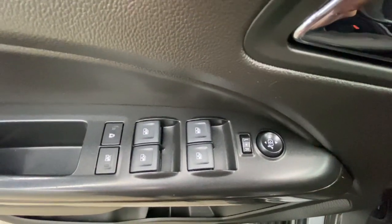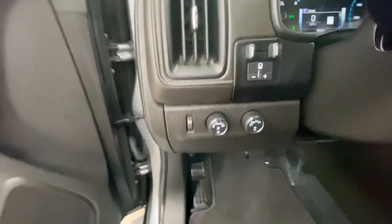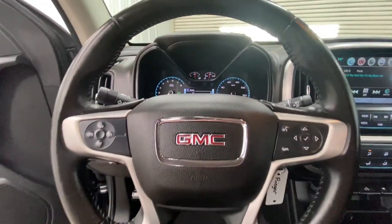These are just some of the great options this vehicle comes with: keyless entry, V6 cylinder engine, fog lamps, satellite radio, heated mirrors, backup camera, four-wheel drive, steering wheel audio controls, Wi-Fi hotspot, and aluminum wheels.